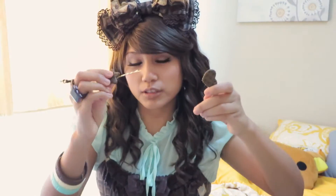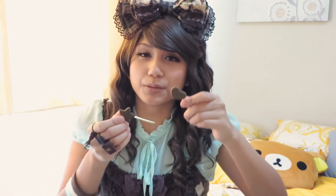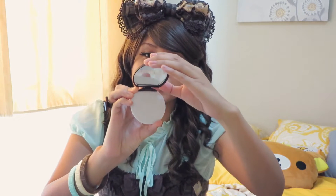Moving on to the next items — I got these from Closet Child. Really simple biscuit chocolate biscuit hairpins. Nothing else to see, but they're just really nice to put on if you want something simple. The next thing is this compact cookie mirror. I chose this specifically for Lolita because it matches my wardrobe. I don't really carry a mirror when I go out in Lolita, so this is nice to have — now I can finally check myself out using this mirror.